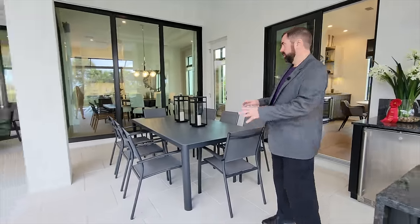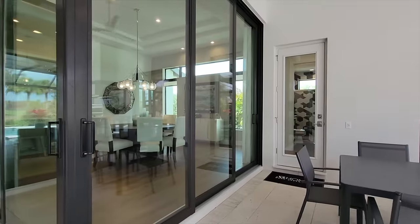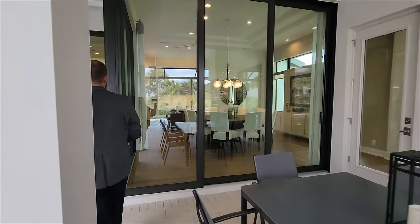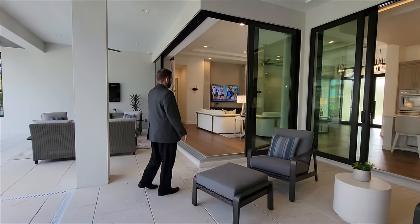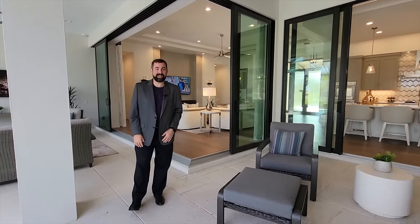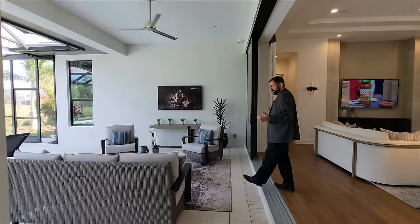Outside, there's beautiful stonework on the patio area. Sliding glass doors open from the living room, media room, dining room, and kitchen, so pretty much the entire indoor living space opens up to the outdoor area. You can have the outdoor living room connected to your family room, kitchen, dining room, and media room all at once.